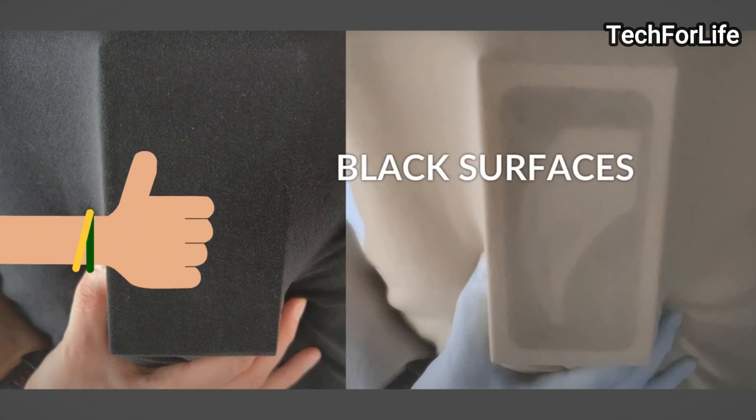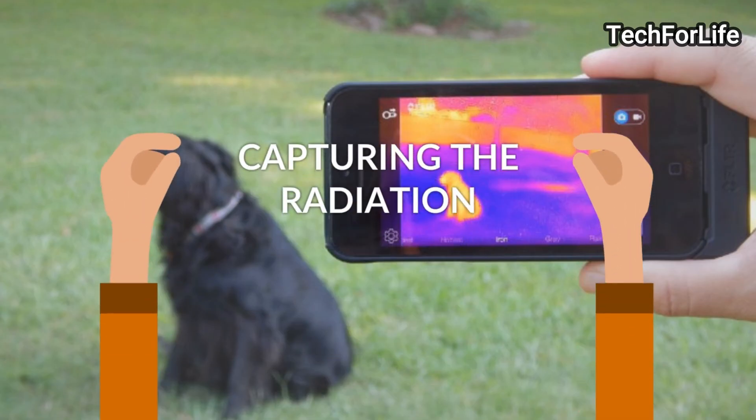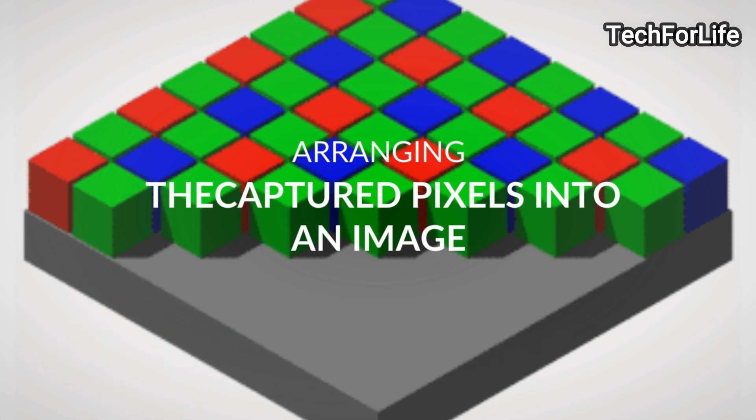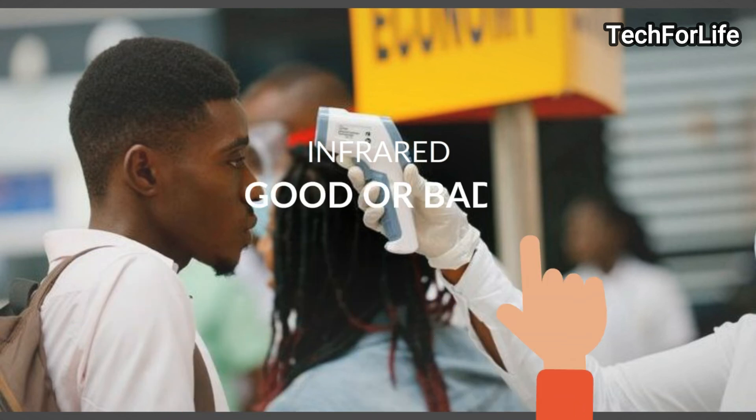This is the infrared radiation. This is the image captured. You can see a video. You can see an infrared camera. You can see an infrared device. You can see an infrared camera and the image it produces.